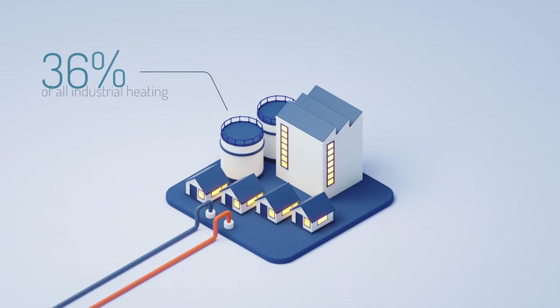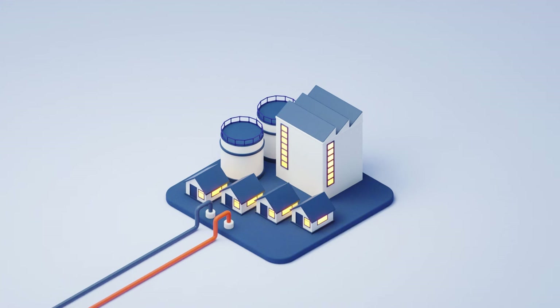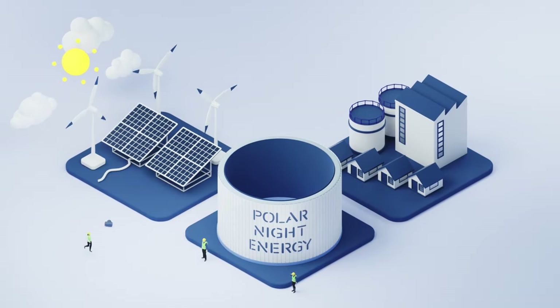Thirty-six percent of all industrial process heat is in the temperature range of PolarNight Energy's sand battery. These processes rely today on oil and gas, and they are hard to replace with non-combustion technologies. The sand battery has a lot of potential to save emissions.